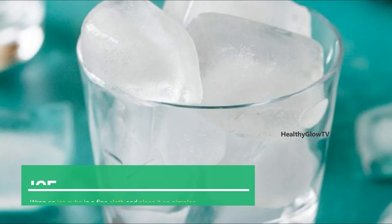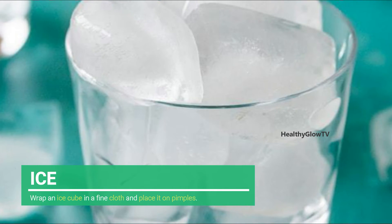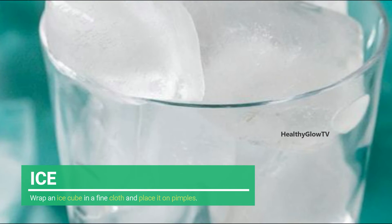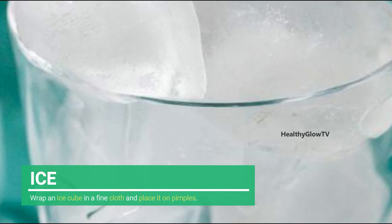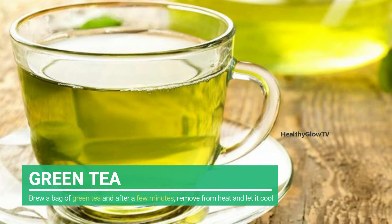Number five: Ice. Wrap an ice cube in a fine cloth and place it on pimples — don't use ice directly on the skin or hold it on the area for more than 20 seconds. Ice it, remove it for the same length of time, then ice it again. You can repeat this twice a day; it will ease the pain of swelling and help contract a pimple.